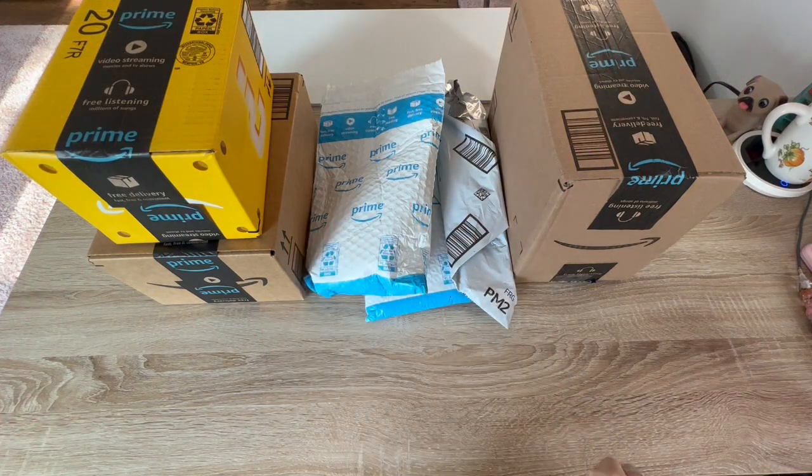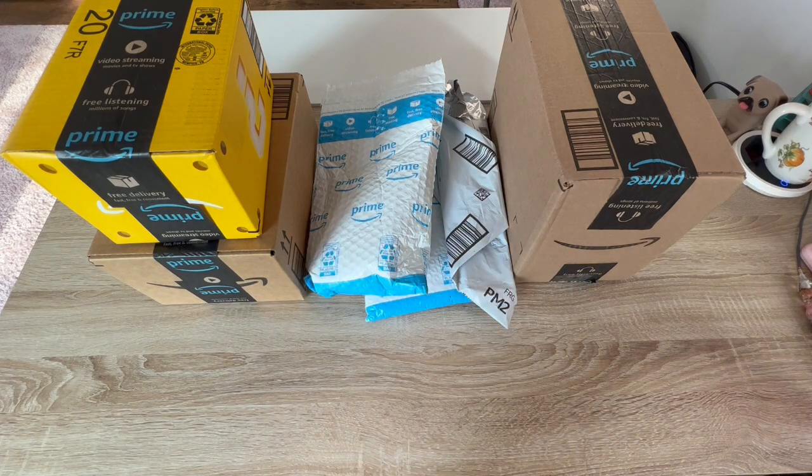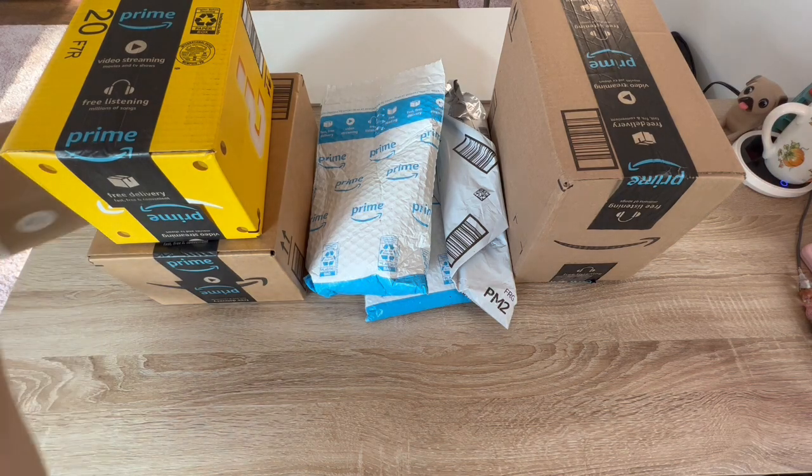Welcome to Canvas Crafts, my name is Kim. If you're new here, hello welcome; if you're returning, welcome back! We are here with an Amazon haul slash - I won something! I actually won something.